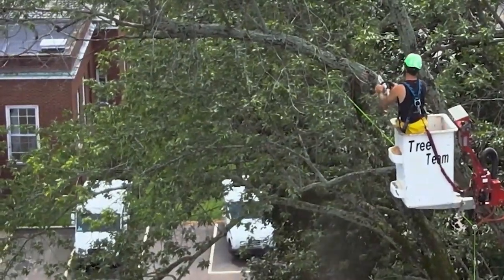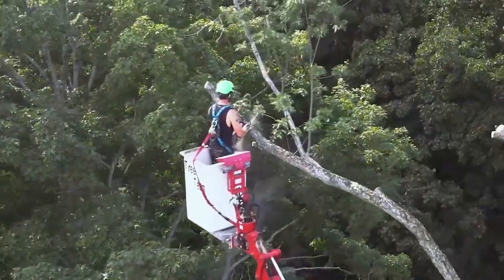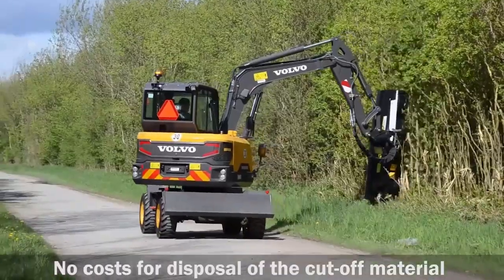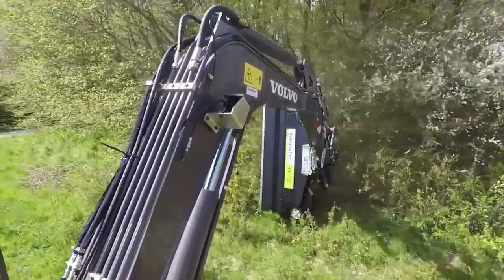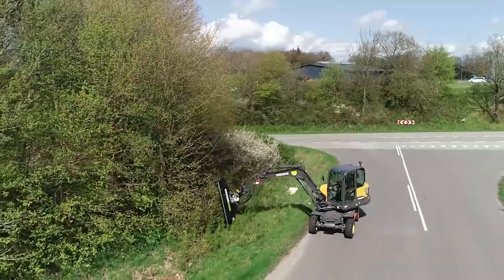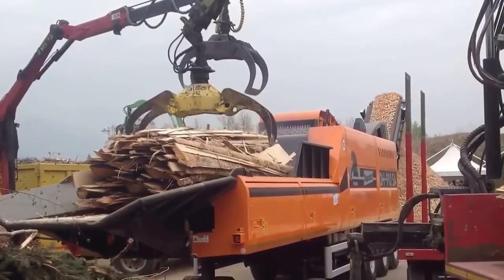Welcome to Wood Arena, the YouTube channel where the power of modern logging meets the craftsmanship of woodworking. Here you'll see giant machines fell towering trees, crush and chip massive trunks, and transform logs into timber ready for the sawmill. Let's explore the fascinating journey of wood from forest to mill.